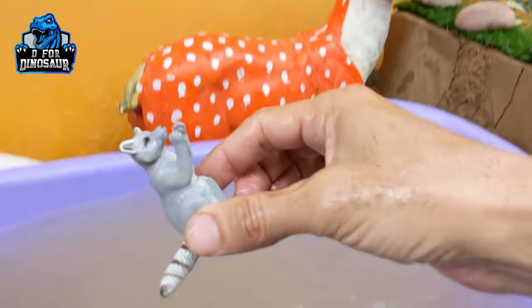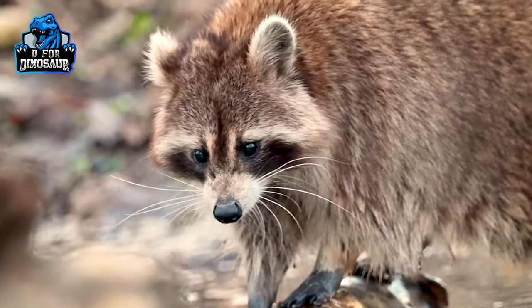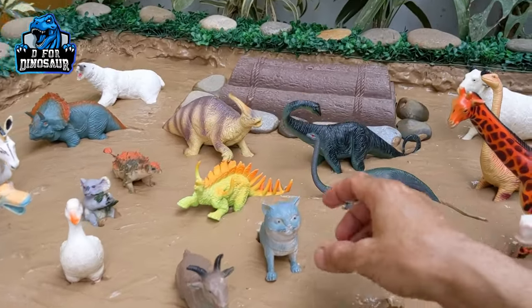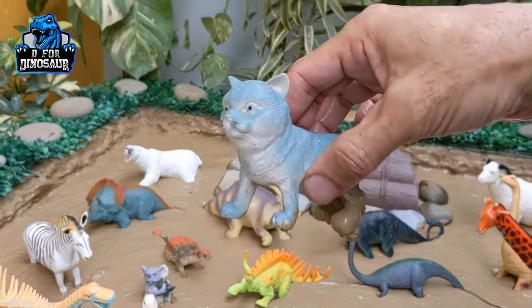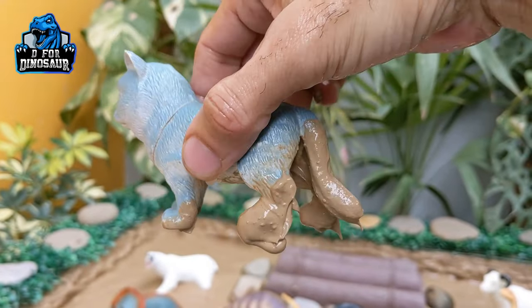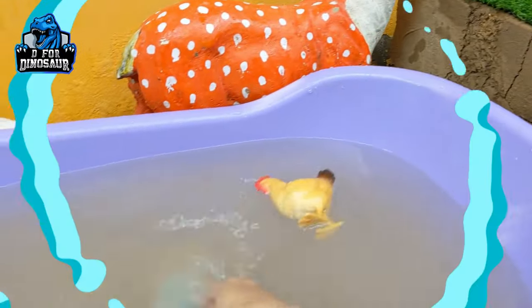Here we go raccoon. Next we have a cat. Cat is another very cute and beautiful animal — cat comes in domestic and farm animal form. Let's watch this cat, make her clean.